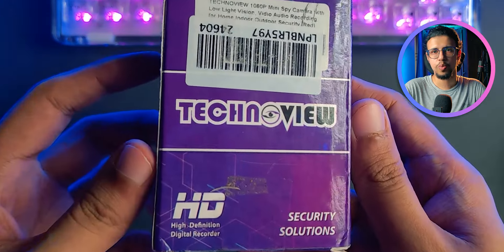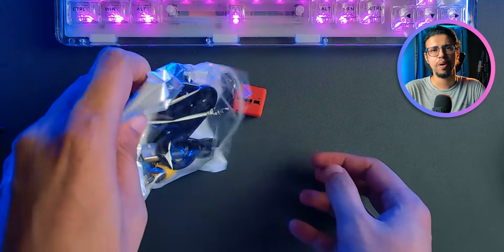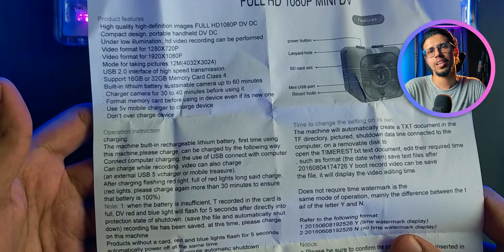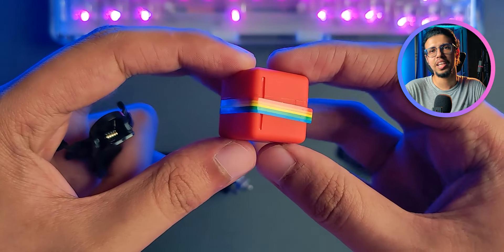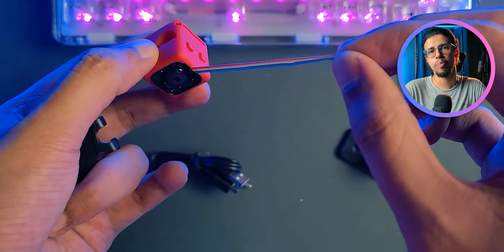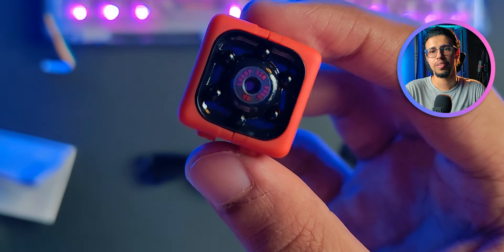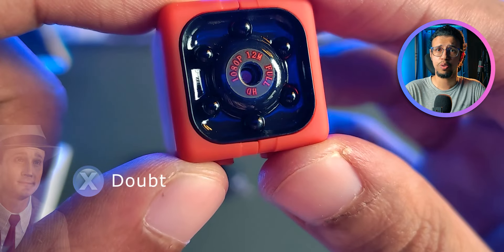Now let's check out the second product - this was the smaller one with the pride flag on it. It comes in a pouch with a bunch of accessories and a giant printed sheet. You can tell it's made by a smaller local brand, and that's okay. They didn't even apply the pride flag properly - I can just peel it off like that. Well, whoever applied this shouldn't be proud of their work.